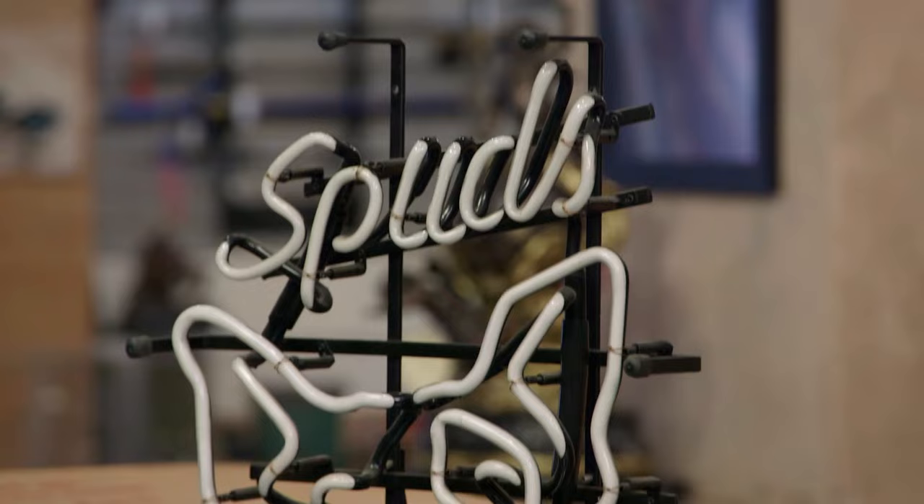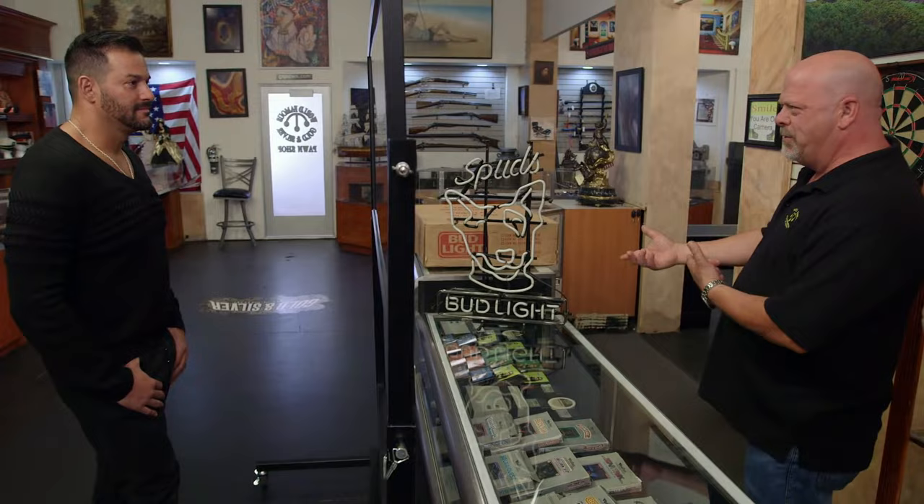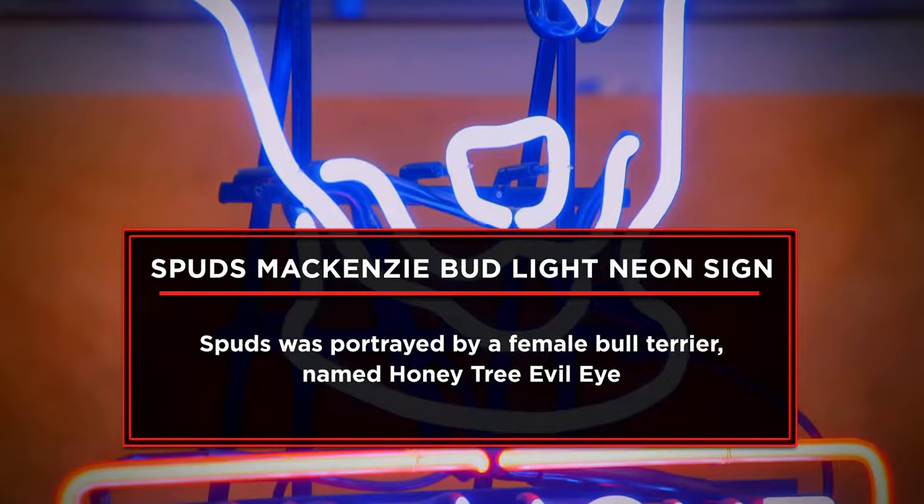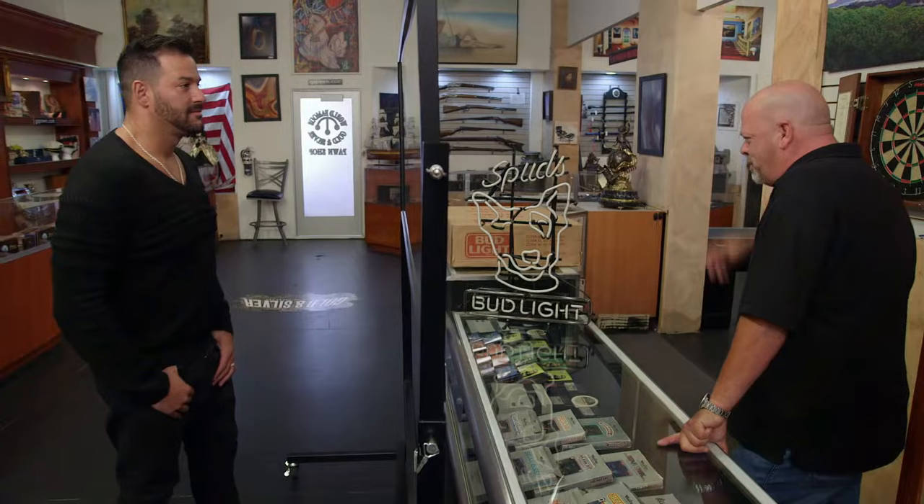So anyway, what do we got here? This is a vintage 1987 neon beer sign from Budweiser — it's the Spuds McKenzie Bud Light. Spuds McKenzie, the original party animal. I'm at the pawn shop today to sell my vintage 1987 Bud Light Spuds McKenzie neon beer sign. It's probably one of the coolest things to have in your man cave. This is the holy grail of neon beer signs. I really want $25,000 for it.